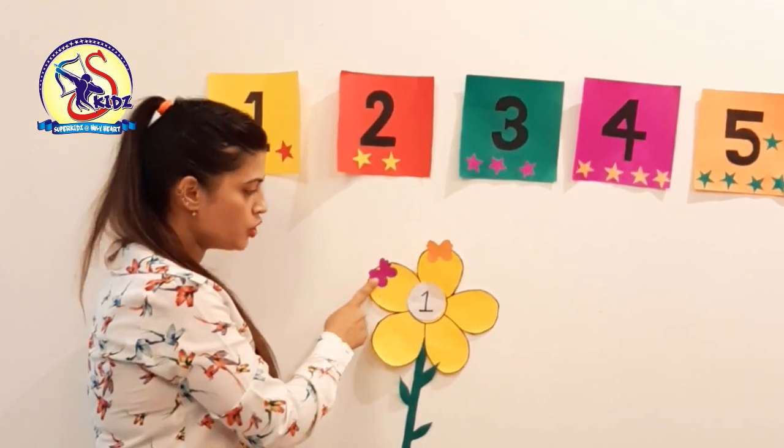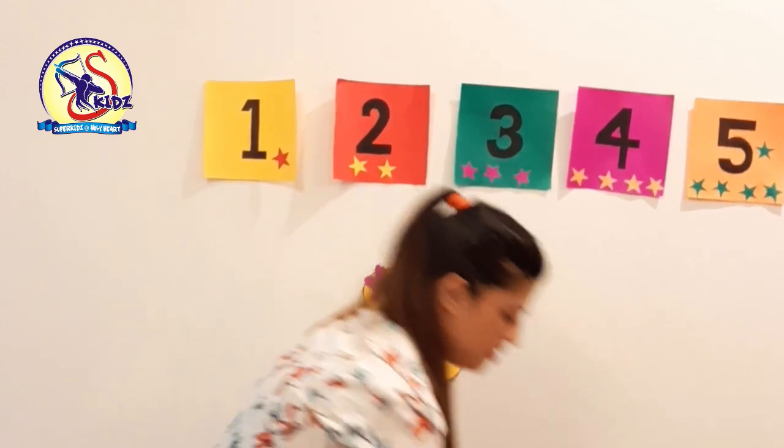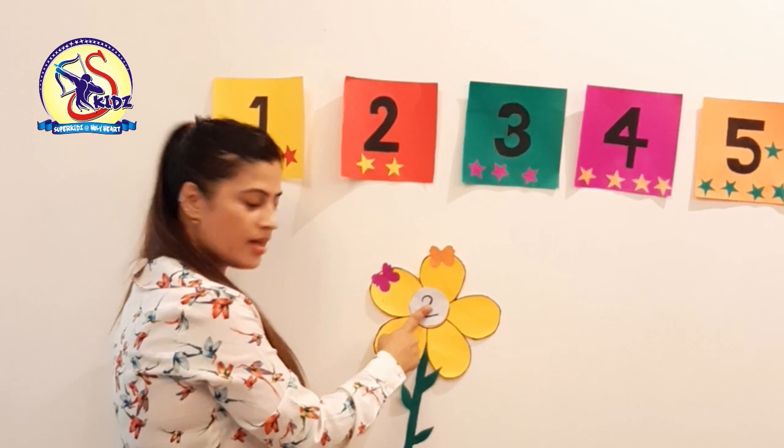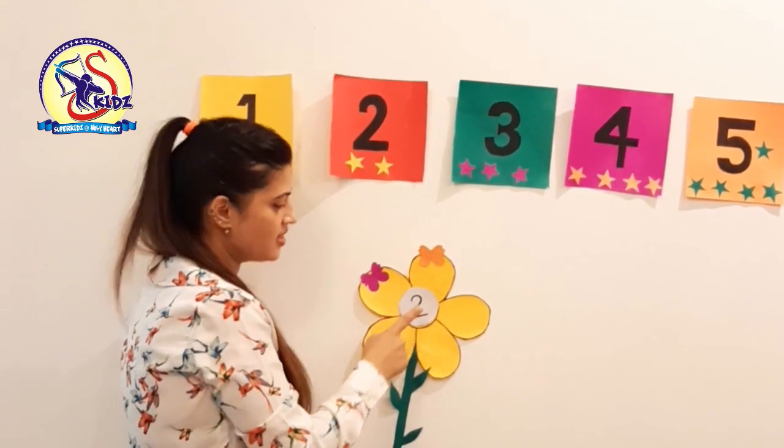Now count the butterflies: 1, 2. This is number 2 — 1 butterfly, 2 butterflies. This is number 2.